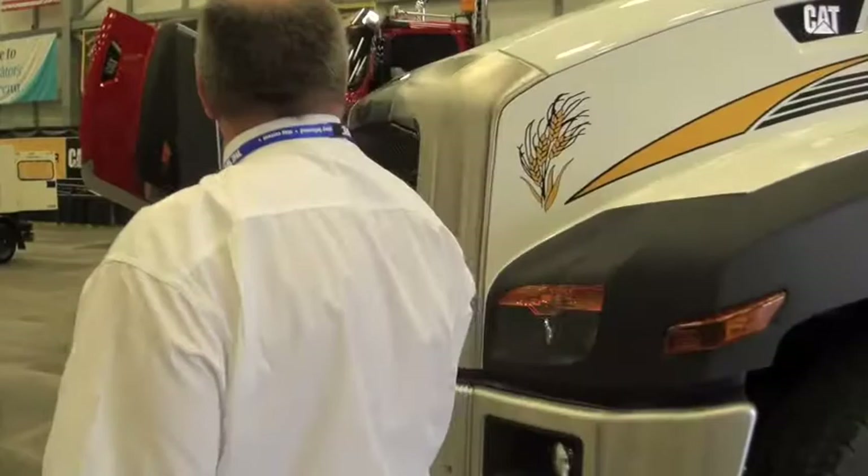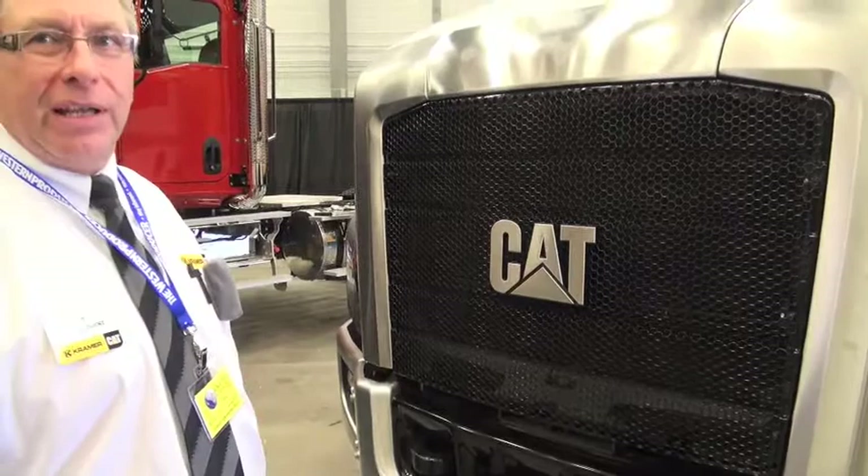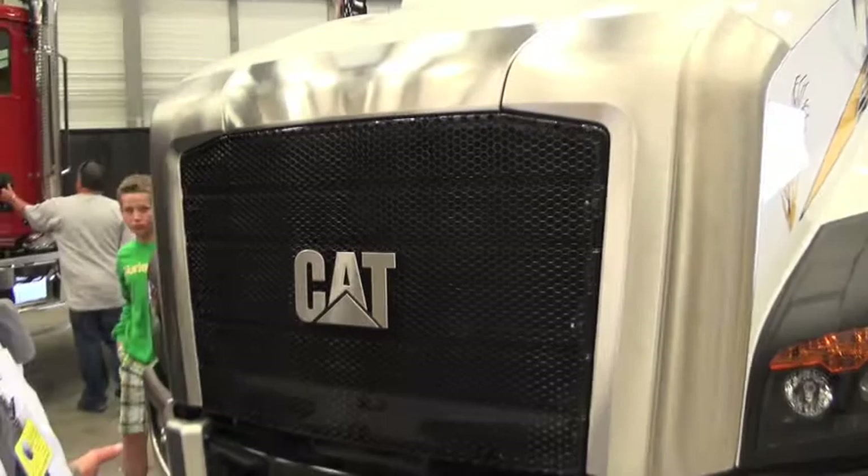We'll start off at the front with the distinctive CT 660 grill. No plastic in it — all metal. The grill surround is T303 stainless steel. The bumper is made out of the same material. Both are a three-piece design, so if any damage occurs you've got an easy, quick repair.